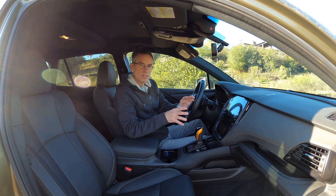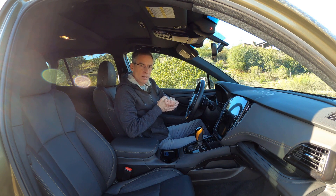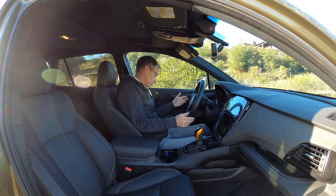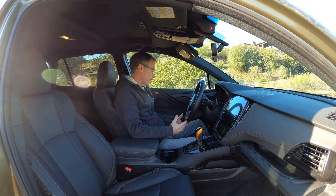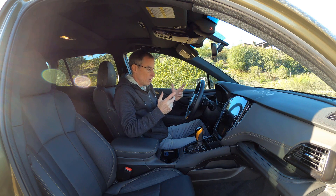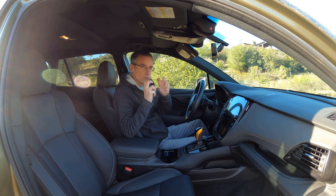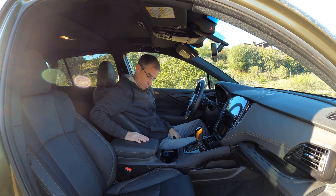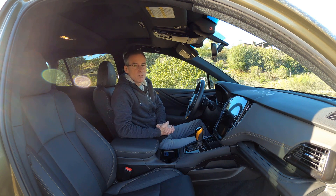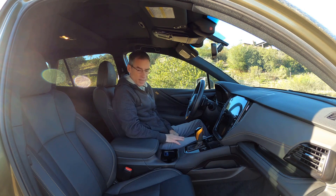I'm not going to go into the whole interior — I did that in my review of the 2021 Outback a few months ago, so you can check that out at the end of the video. But all in all, this is a really nice place to be: comfortable heated seats, plenty of storage space and cup holders. The only real difference is a beefed-up version of the off-road system that's been slightly tweaked to be more capable than the standard car.